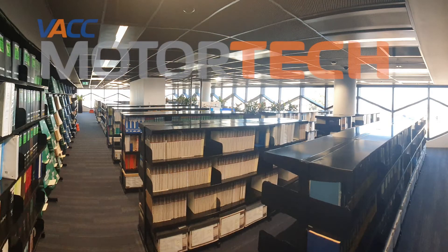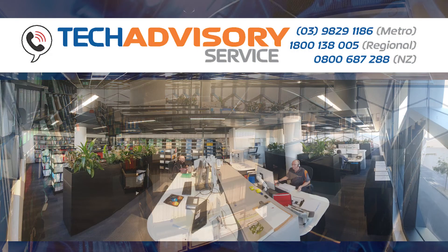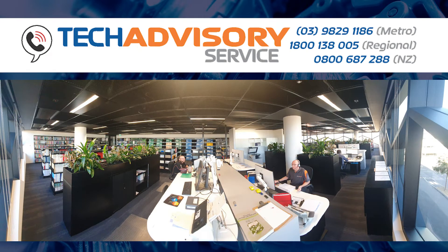Don't forget, all VACC Motor Tech subscriptions include access to our renowned tech advisory service. Talk to one of our trade qualified technical advisors who will assist you over the phone.